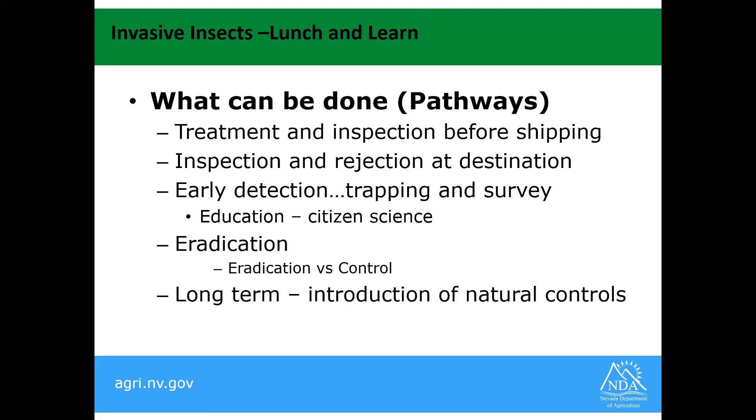What do we do for them? We look at pathways — the way that these insects are being brought into Nevada or to the United States. The big one is: get it before it gets here. Treatment and inspection of goods before shipping, then inspection and rejection. Sometimes treatment is available at destination — if we find it, if it's contained, and we have materials to eradicate it from the material it's coming in on. If it gets out of that pathway, early detection is extremely important, and that's really where our trapping and survey program comes into play.